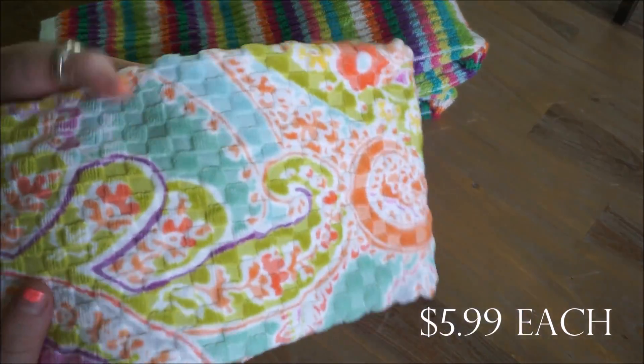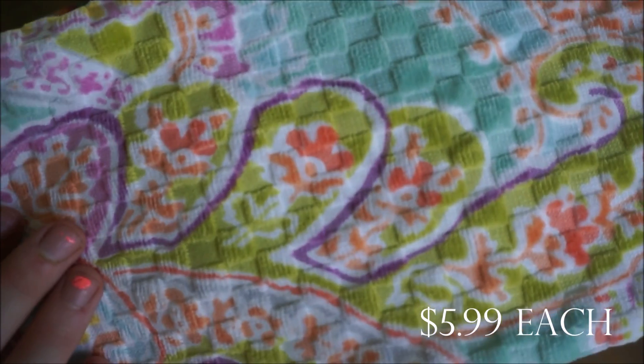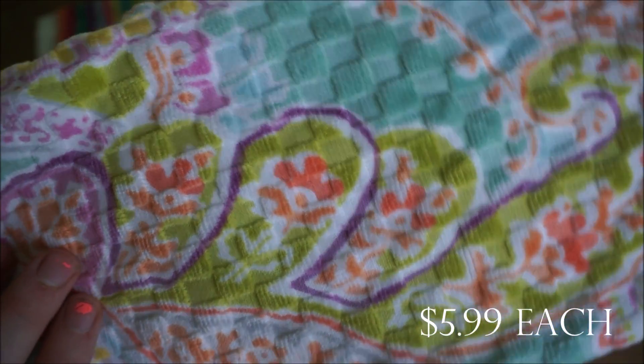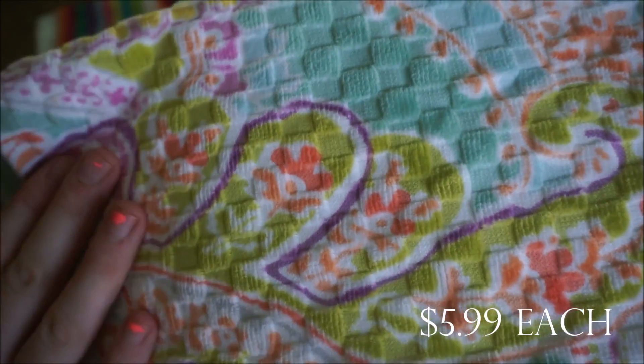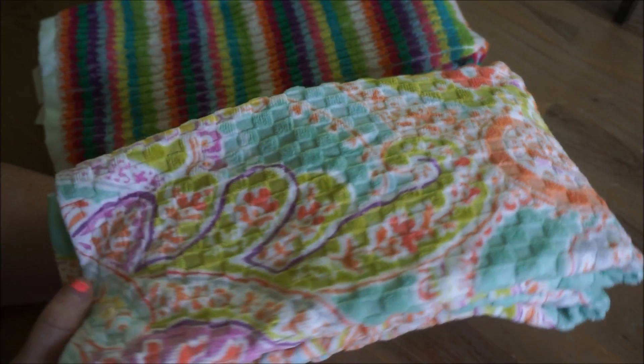These ones are absolutely gorgeous as well — really soft and they have this woven kind of texture to them. Again, these seem to be perfect spring and summer hand towels for the bathroom.